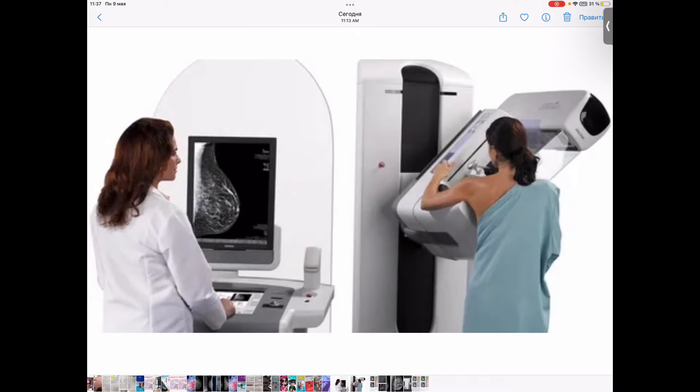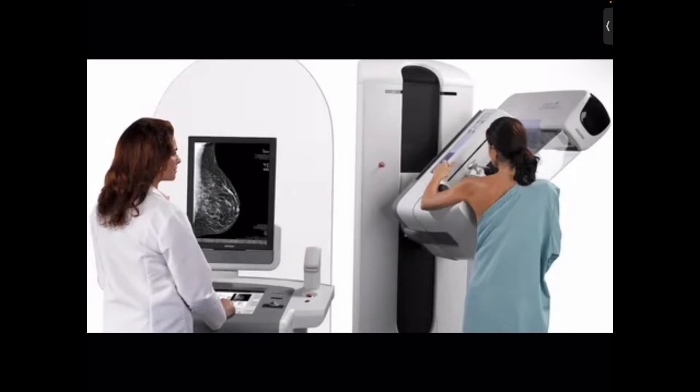The technologist may magnify a suspicious area to produce a detailed picture that can help the doctor make an accurate diagnosis. What are the benefits and potential harms of screening mammograms?